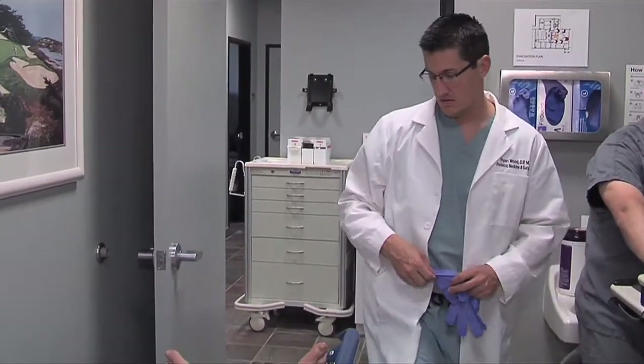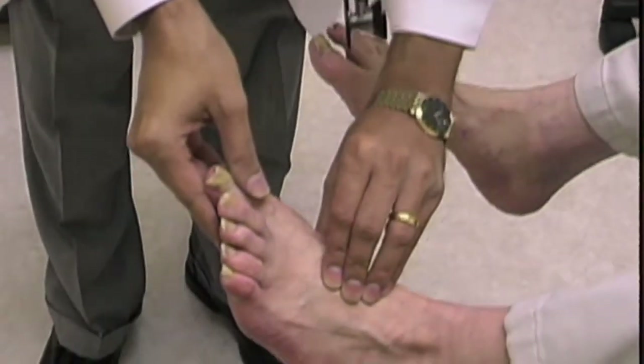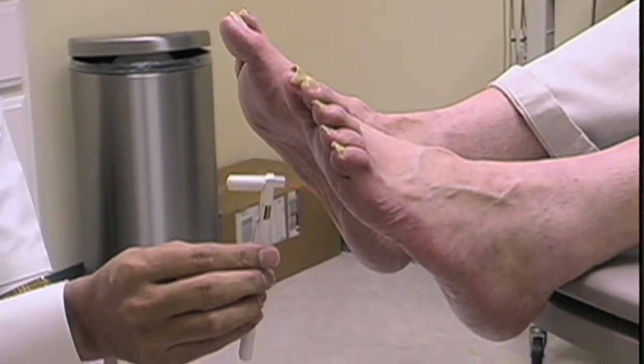Dr. Wood discusses how diabetes can cause a foot wound. It starts with high blood sugar. The blood sugar works on the nerves and the nerves are damaged. Once you have nerve damage, you can't feel your feet as well. If you don't know that you're cut on the bottom of your foot, or you stepped on a thumbtack or a thorn, then it can become infected without you doing proper care. An ulcer often occurs when neuropathy means you don't feel the nerves as well in your feet, and you'll start to get increased rubbing in that area.